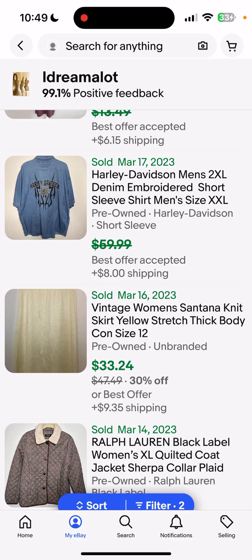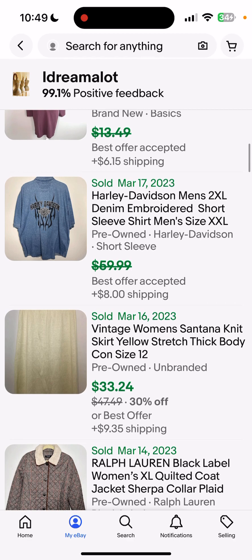Hey guys, I just wanted to do a quick 'what sold' video. I'm going to talk about a few items that have sold in the last week on eBay, just to give you an idea of what's going on lately.